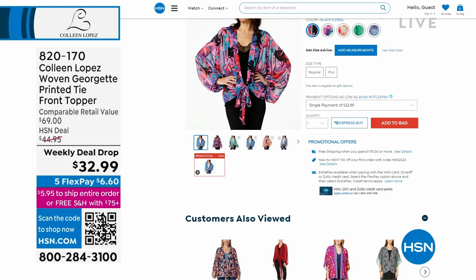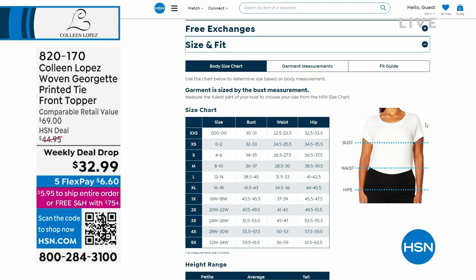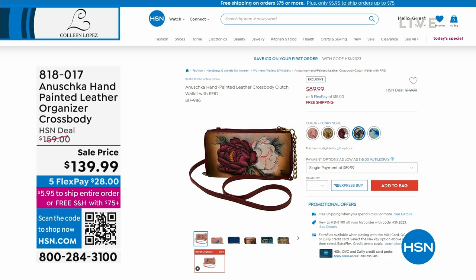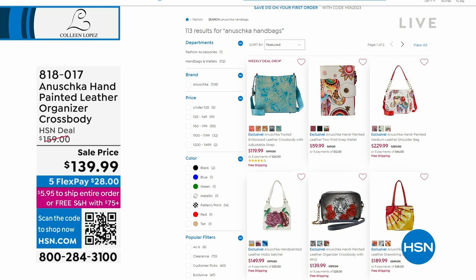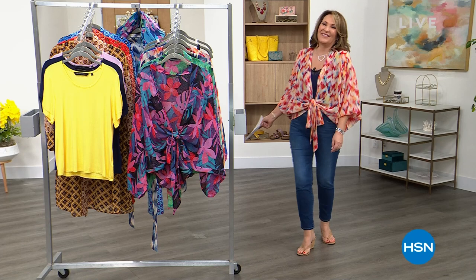While you're on HSN.com, check out the spring fashion event — lots of exciting things going on. The Anushka handbag is one of many on special pricing. They're all hand-painted — true wearable art. Our spring fashion kickoff continues right after this.